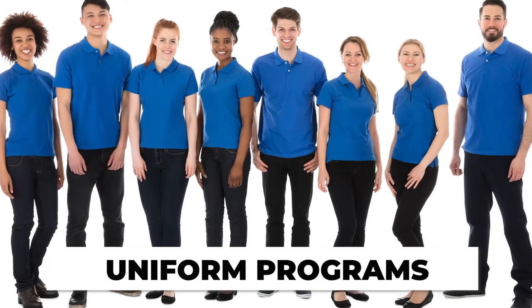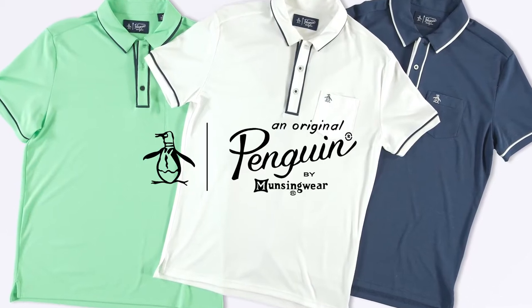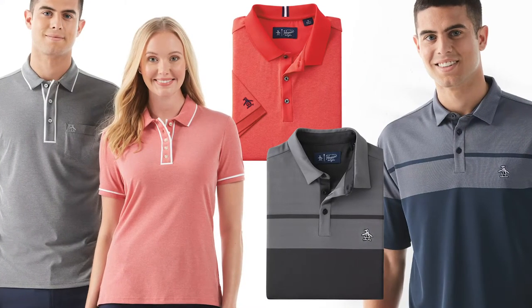If your customer is looking for a premium, name-brand option at a competitive price, look no further than Original Penguin. All of our line offers elevated styling and amazing hand feel. Let me walk you through some of the line.